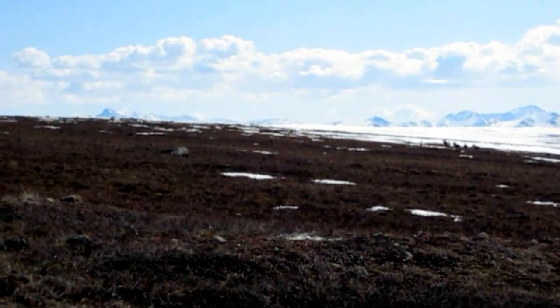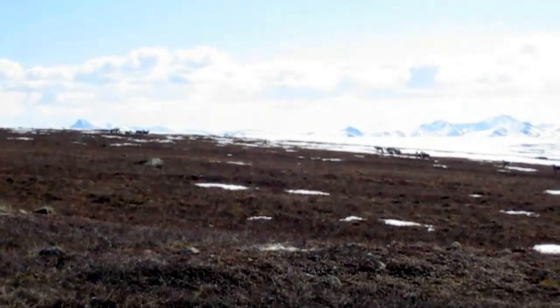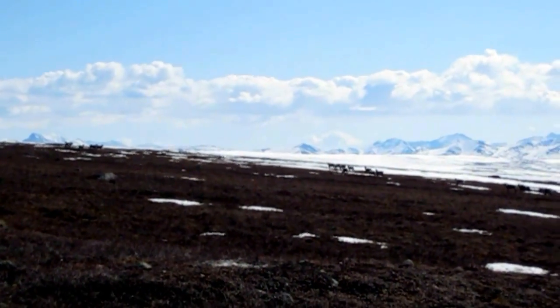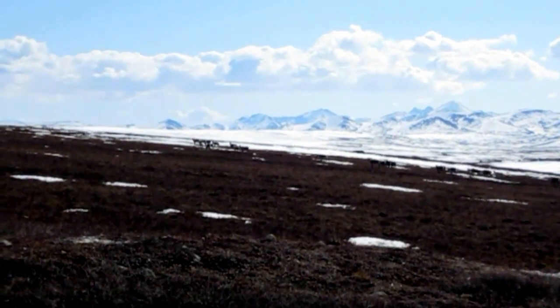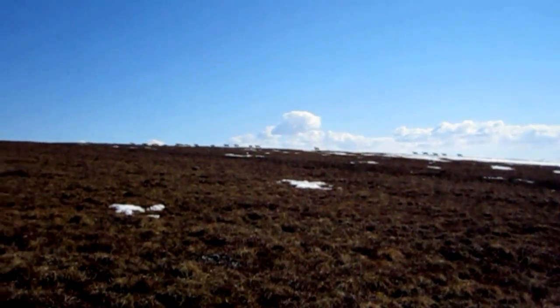Here you can see out in the distance caribou moving around as we're walking out to one of our field sites. Oftentimes they would come up and sniff us and try to figure out what we were doing, but most of the time as we moved through, they would move away from us.